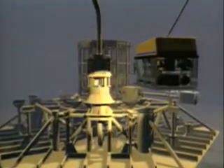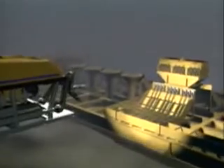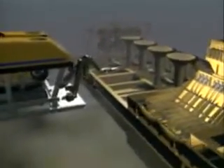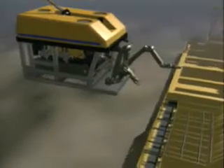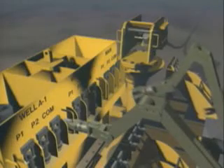In waters too deep for divers, the equipment can be installed and maintained by remotely operated vehicles called ROVs that use robotics technology. These ROVs are controlled from the nearby platform.